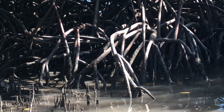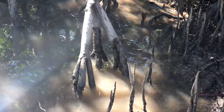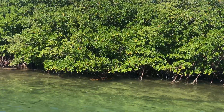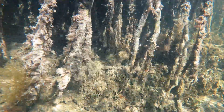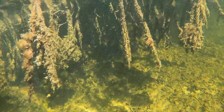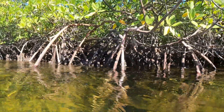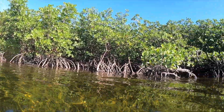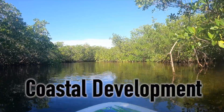The Everglades has the largest mangrove ecosystem in the western hemisphere. They stretch around the tip of Florida and over to Biscayne Bay. While these trees are very important to the Everglades ecosystem, mangrove forests throughout the world are currently threatened by logging, agriculture, coastal development and construction, overfishing and aquaculture, and pollution.